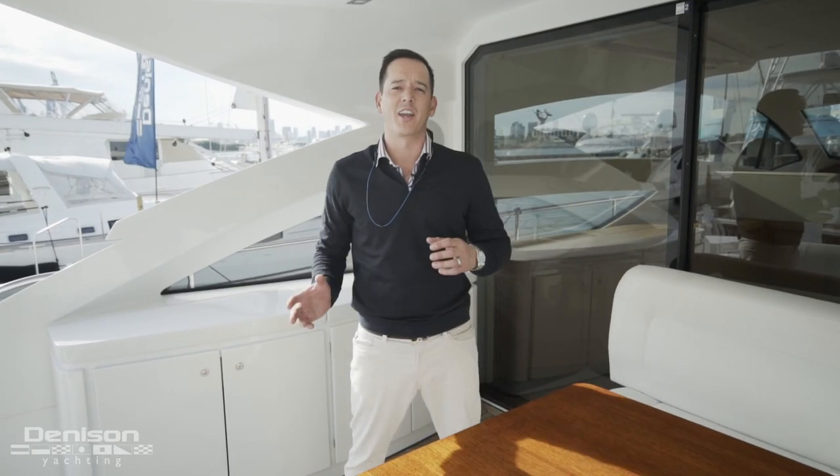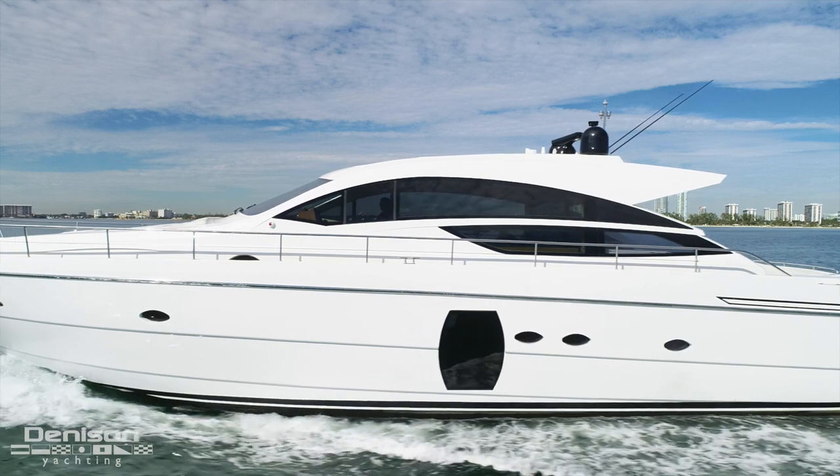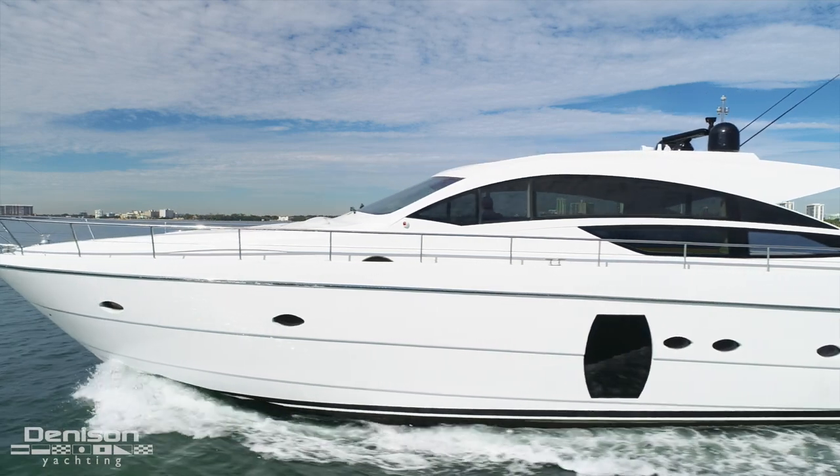Hi, I'm Will Knopfzinger with Denison Yachting out of the Miami Beach Marina office. I'm here aboard Scissortail, a 2009 Pershing 64. I want to show you a couple of critical highlights that make this boat truly unique and something I absolutely love.